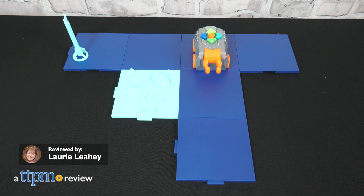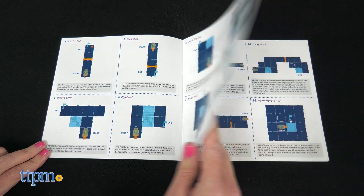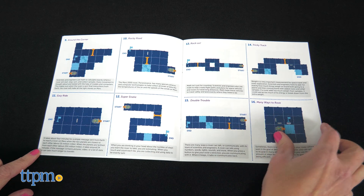Take one giant leap into learning about coding with the Space Rover Deluxe Coding Activity Set from Learning Resources. This 51-piece set includes 20 coding challenges such as building, testing, and solving your own space maze.